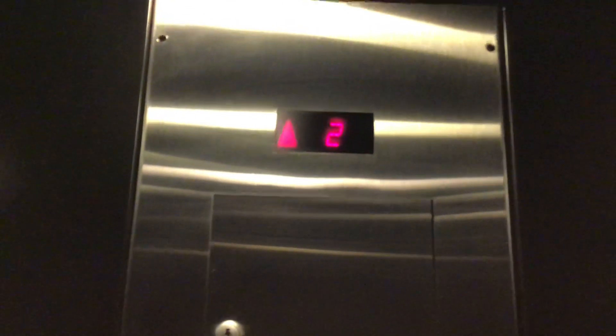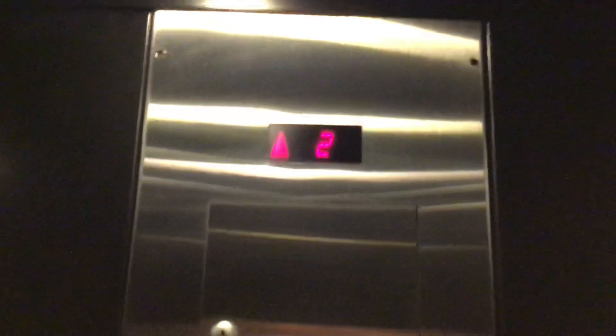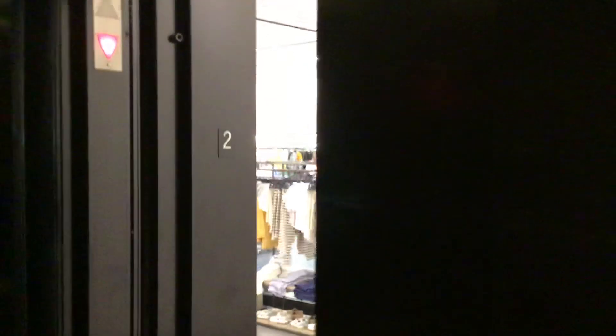Let's go up to 2. Let's go to 1. Let's get a cab here. Pretty nice elevator. Hello.